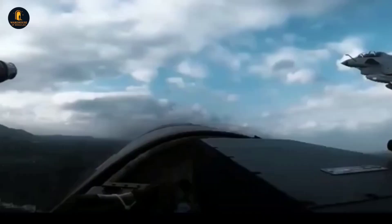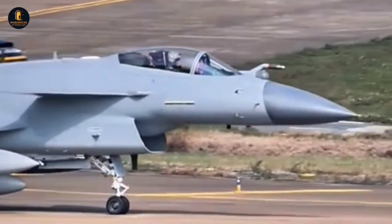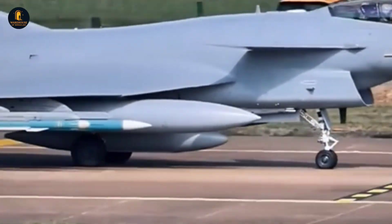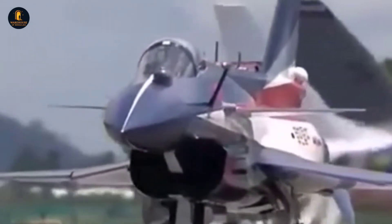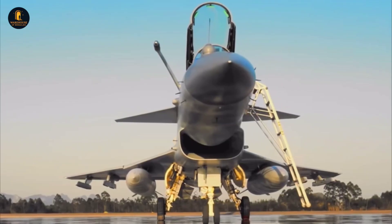In essence, the J-10C embodies a hybrid philosophy — not fully stealth like the F-35 or J-20, but stealthier and deadlier than any earlier generation fighter China has deployed. This delicate balance between maneuverability, survivability, and reduced signature is what makes analysts label it a true 4.5-generation jet, sitting at the threshold between legacy fighters and the elusive world of fifth-generation platforms.